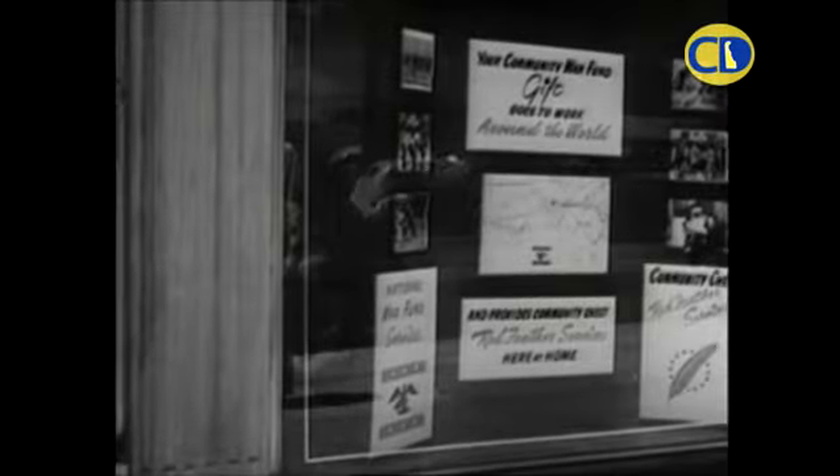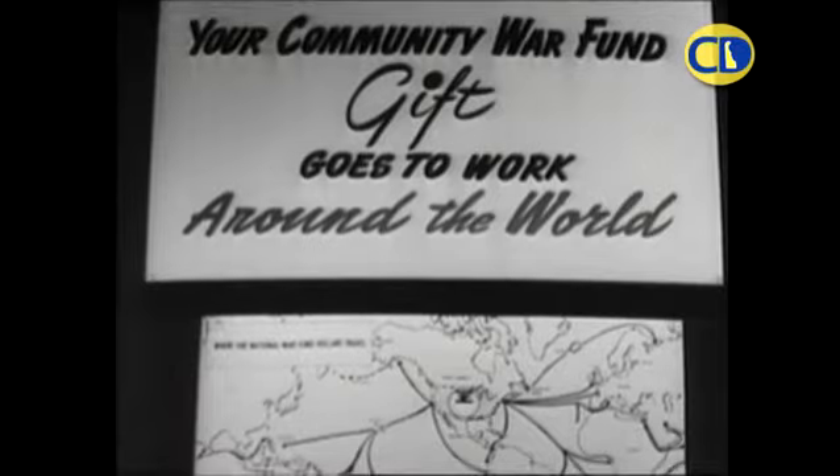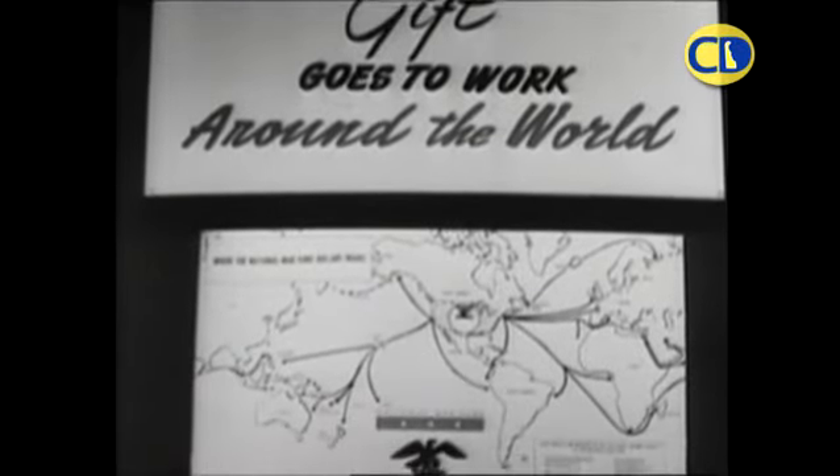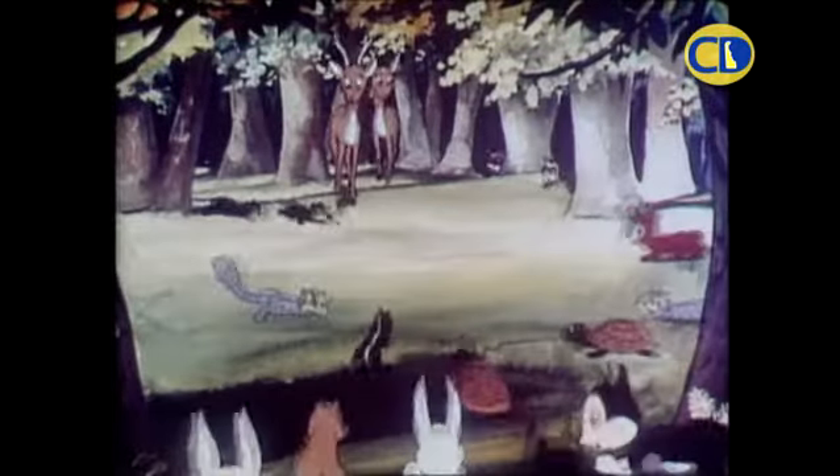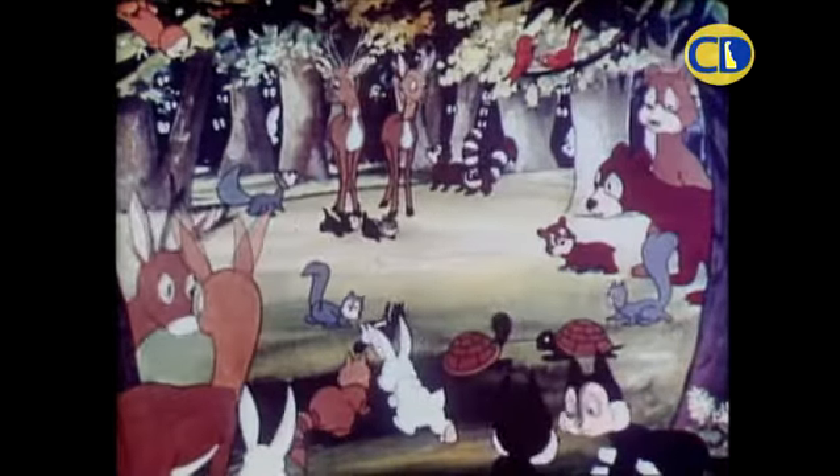There was no television or internet back in 1941. People got their information by reading newspapers, listening to the radio, and going to the movies, where newsreels and patriotic cartoons marshalled public support for the war effort.